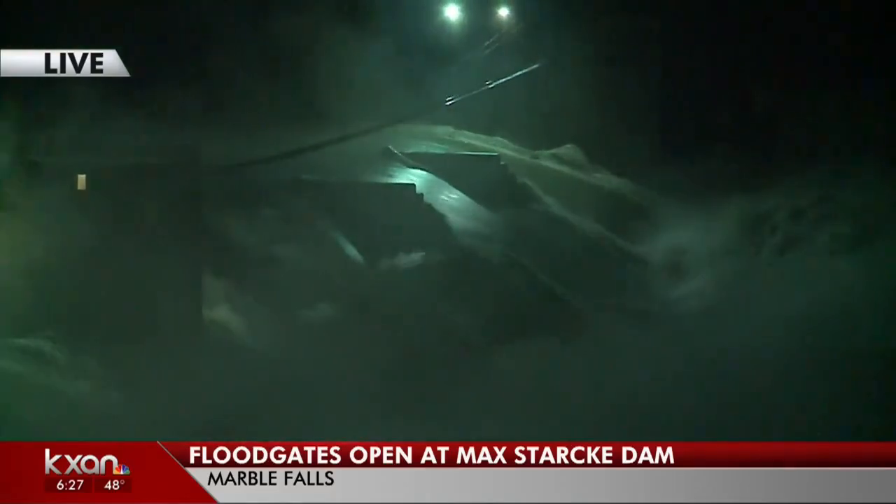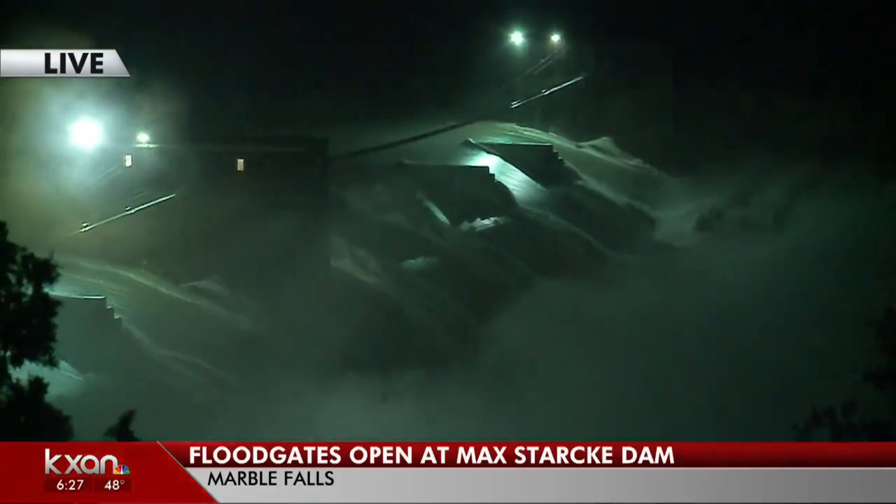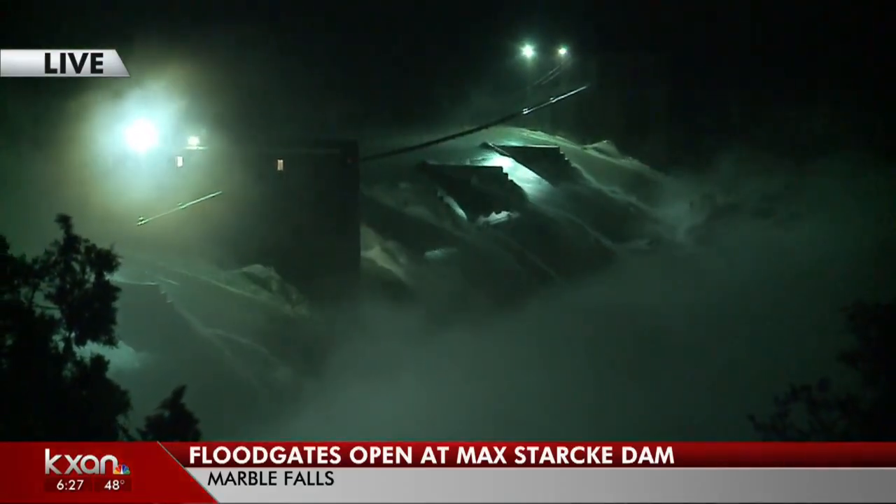Ten different floodgates, all of them open. And there's so much power down there. You can see the water churning, throwing up all of that mist.